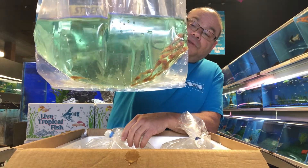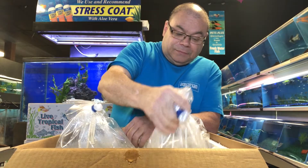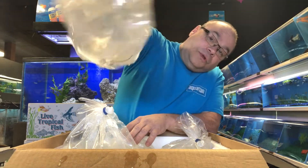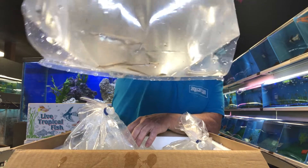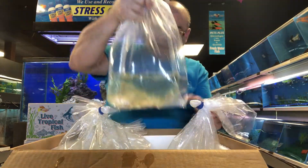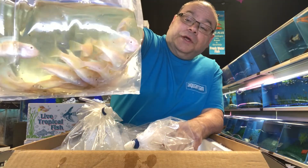Little Bristlenose Plecos — I think they came in really nice. A lot of socks. One of those cool live bearers you don't see very often — Pike Live Bearer. It is piscivorous. It will eat fish. If you need a fish to eliminate culls, things like that, that's a good one for you.